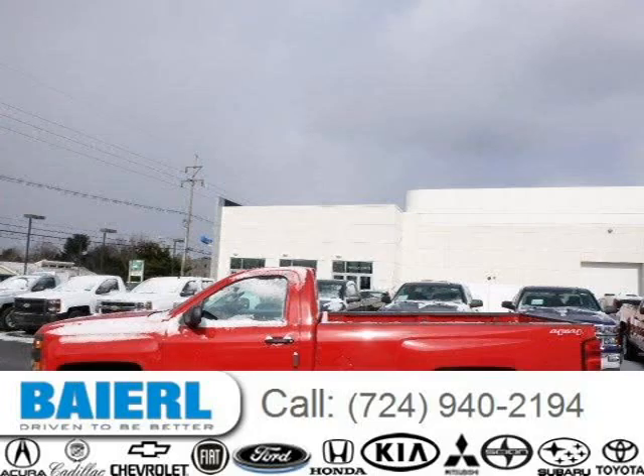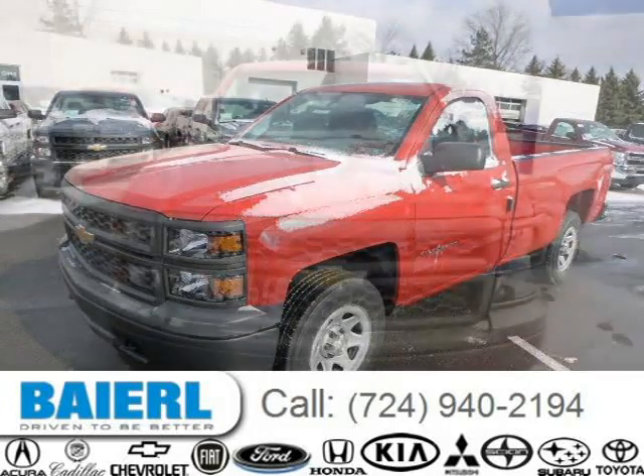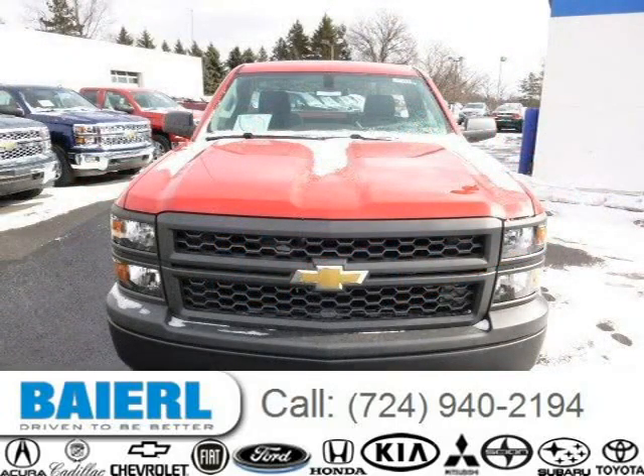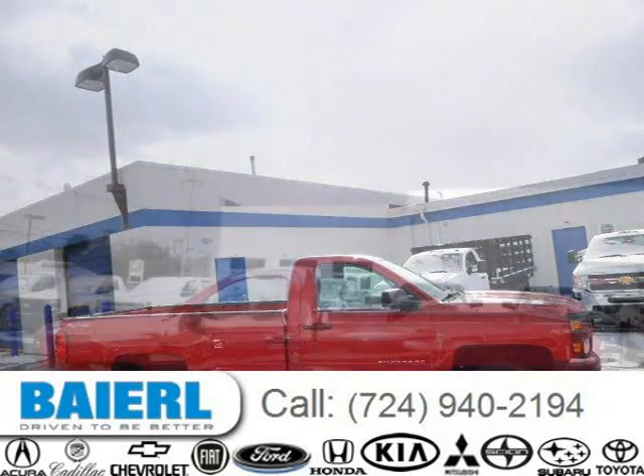This 2014 Chevrolet Silverado 1500 is located in Weckford, Pennsylvania and has 10 miles on it. This Chevrolet Silverado 1500 has a beautiful red exterior paint color which is complemented by a pewter interior color. For more information on this great Chevrolet Silverado 1500, please click the link below.